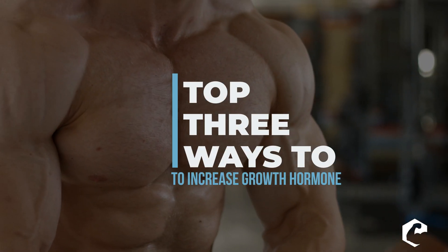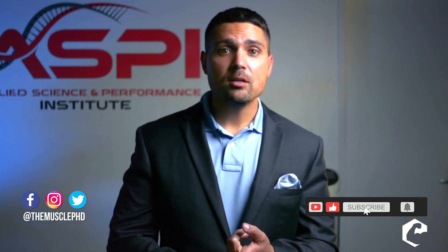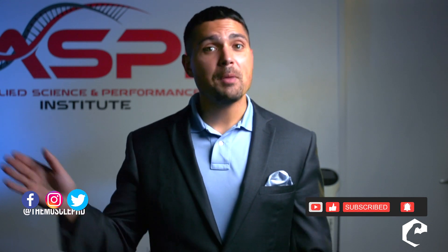Before I get into that topic, if it's your first time on the channel and you like it, hit that like button and subscribe. Smack that bell if you want more notifications. The number one way you can support this channel is to share this video with other people — let's get the message out and help people.